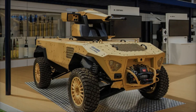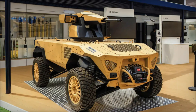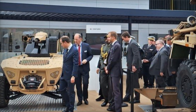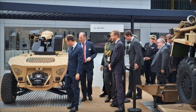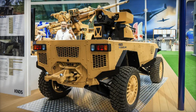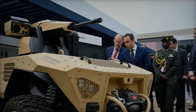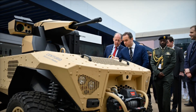Beyond its remarkable mobility, the Centurio X-30 boasts impressive firepower courtesy of its ARX-30 turret. This turret is equipped with a 30M781 MPG cannon, a weapon adapted from the highly respected 30mm gun used on the Tiger helicopter. Designed for maximum flexibility, the turret is capable of neutralizing infantry, light-armored vehicles, and fortified enemy positions with ease.